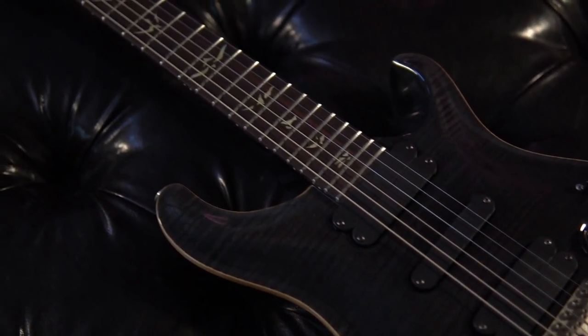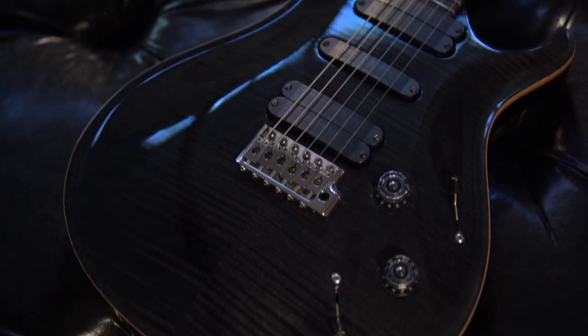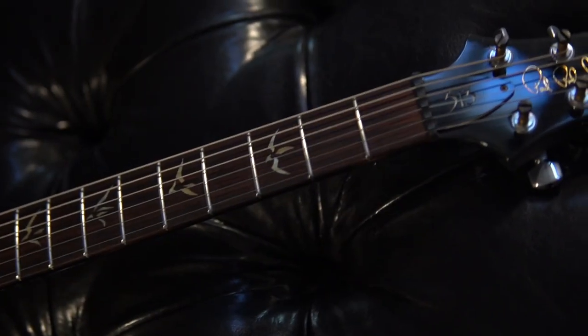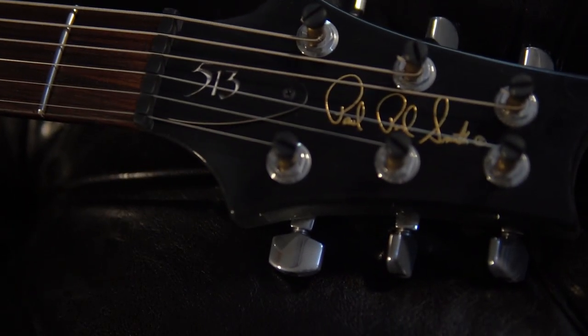Coming in at number 9 is the PRS-513. Featuring 5 pickups, 2 selector switches, and a total of 13 possible pickup settings, this guitar is perfect for anyone looking for an all-in-one Swiss Army knife guitar.